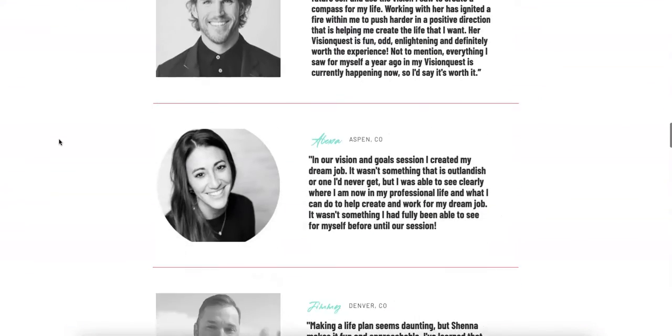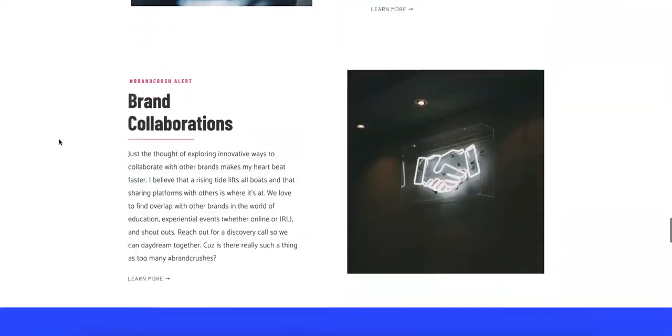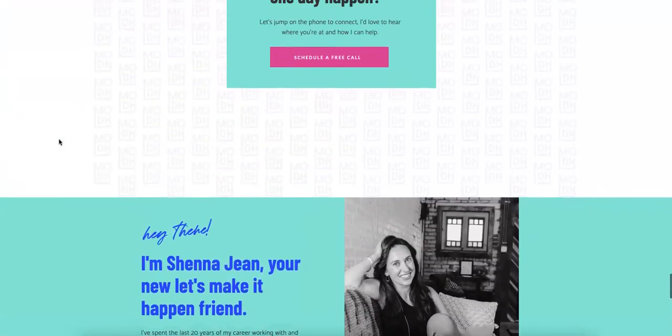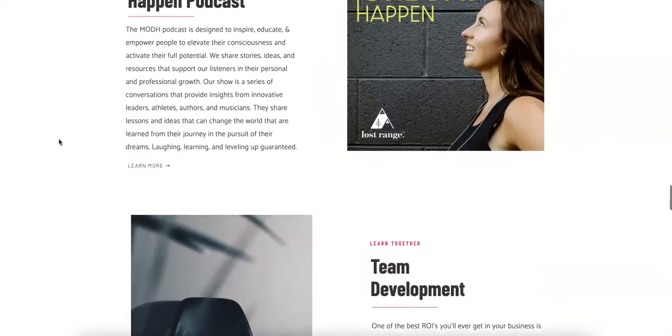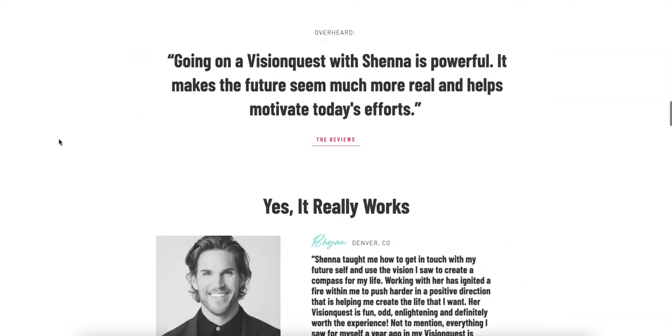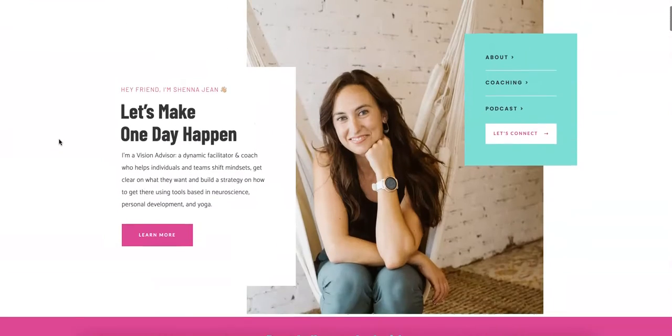We really recommend having about 1,000 to 1,500 words on this homepage and you actually do a really good job. You've got a lot of content on here, but we really want to incorporate some keywords. We've talked about a little bit of what you want to rank for — coaching might not be the thing — but we can go through it together and see what you really want to incorporate in here.